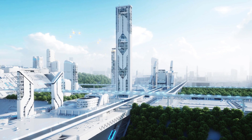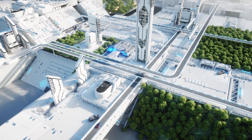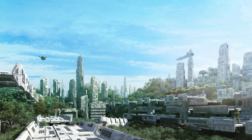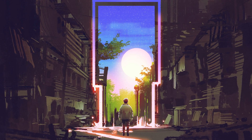Solarpunk is a sci-fi futuristic view that sees our world and technology being powered by solar. It is a future that has broken away from the fossil-fueled ways of the past, and a future that connects humans, technology, and nature together.